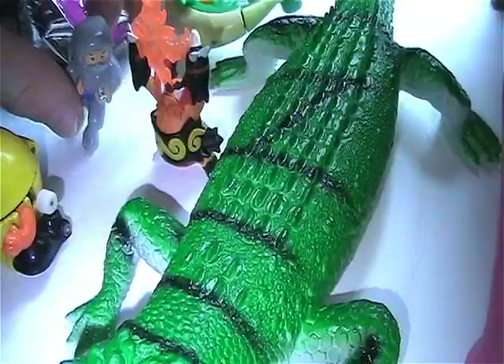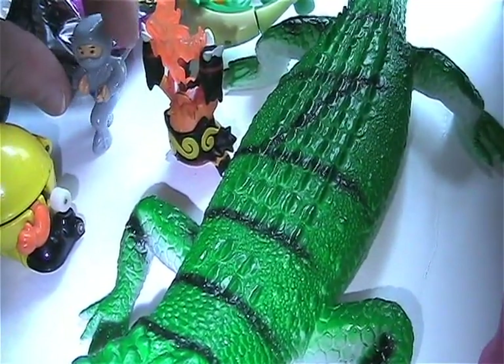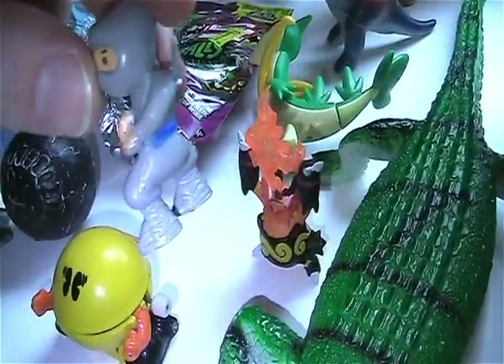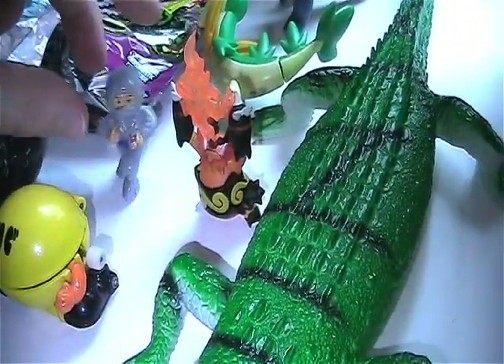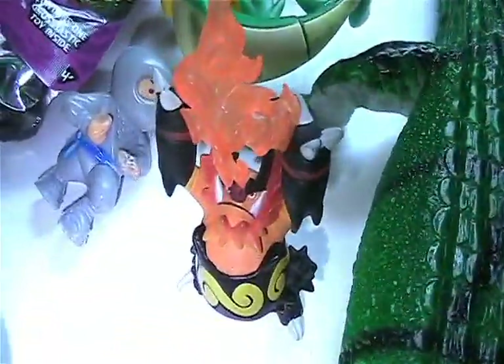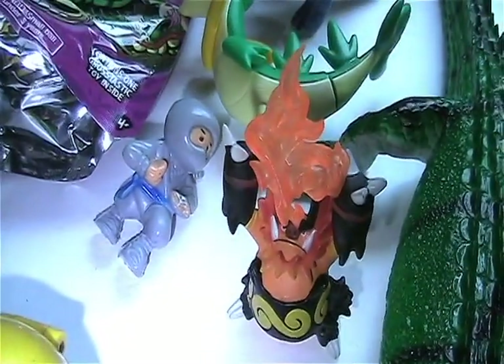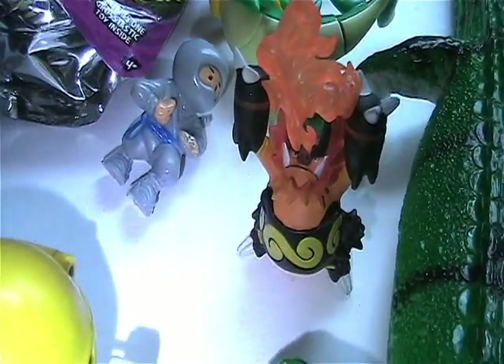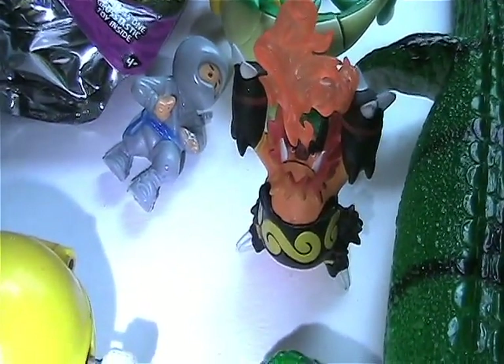Found this Ninja — he was standing a minute ago, won't stand now. And I found this fire-breathing pig. Not sure what he comes from, but I thought he was pretty cool.